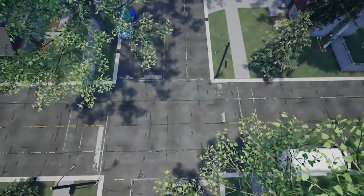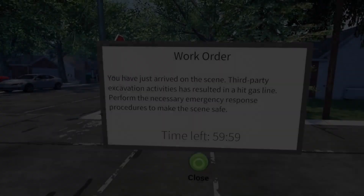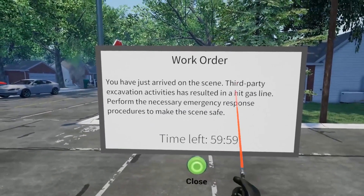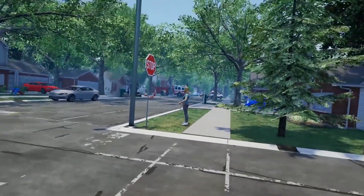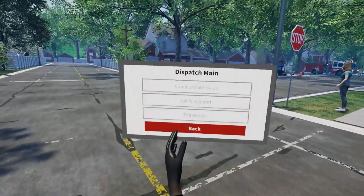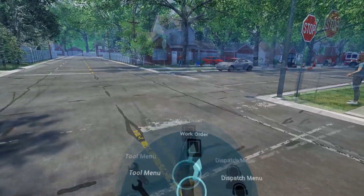After choosing an experience, trainees enter a photorealistic 3D neighborhood, where they are presented with a work order as well as a clock ticking down to the end of their time session. Throughout the experience, trainees must communicate with both dispatch and other local agencies while dealing with numerous randomized hazards and scenario details.